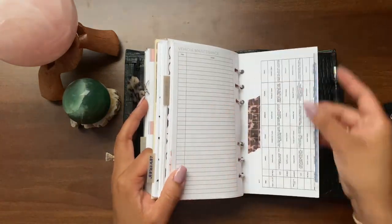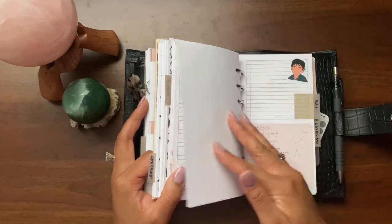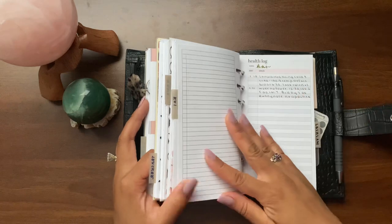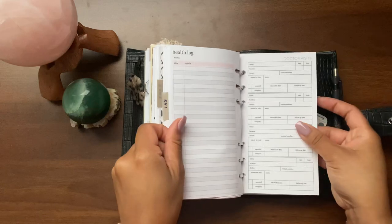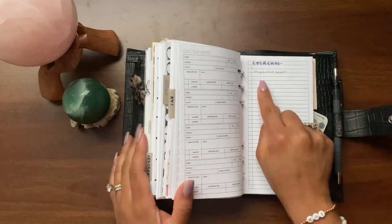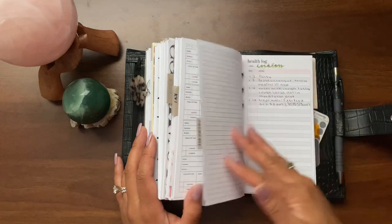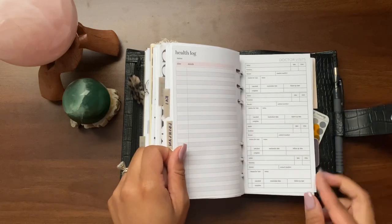There's vehicle maintenance in here, and I sized down the lunch menu for Kai's school. Then this is Kai's section: things I need to get done for him, a health log for him, and a doctor's visits insert for Kai. Then the same type of setup for Laughlin — for example, I want to get him signed up at My Little Gym, which is near our new house. His health log and doctor visit insert are in there too.